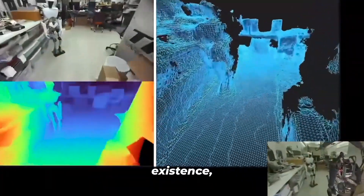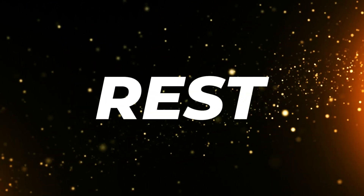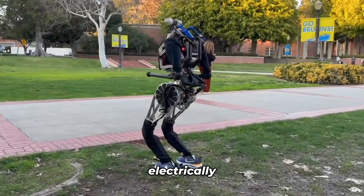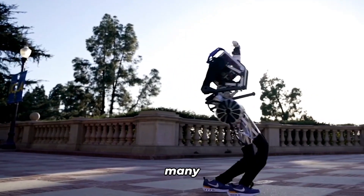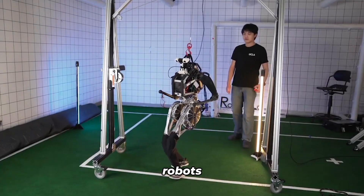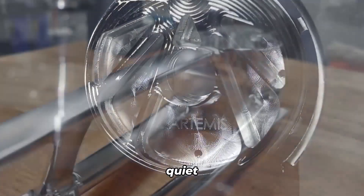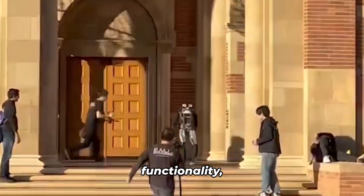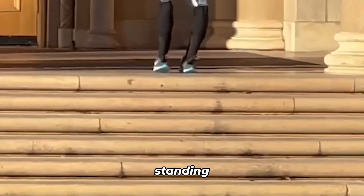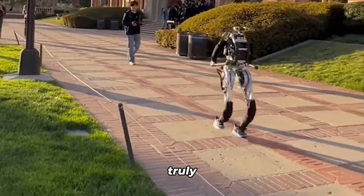Believed to be only the third humanoid robot in existence, it is the first of its kind to be developed within an academic setting. One of the significant advancements lies in its electrically driven actuators, a departure from the traditional hydraulic systems found in many robots. Unlike hydraulically controlled robots that rely on fluid pressure and are notorious for fluid leaks, Artemis employs clean, quiet, and highly effective electric actuators — a game-changer in efficiency and functionality. With its bipedal locomotion, standing tall at 4 feet 8 inches and weighing 85 pounds, Artemis is truly one of a kind.